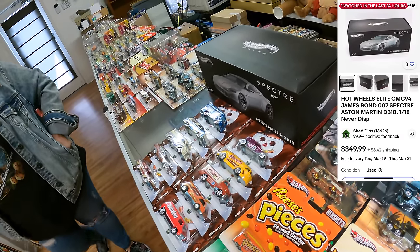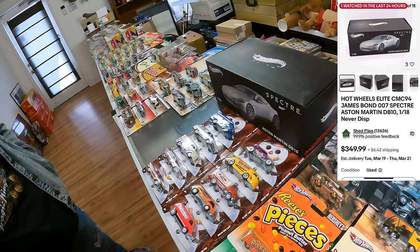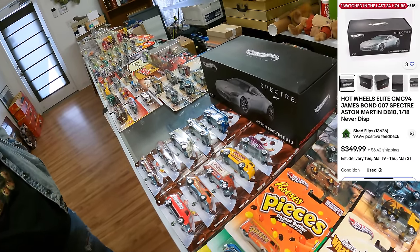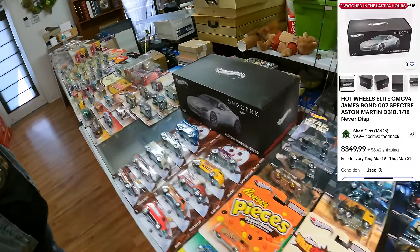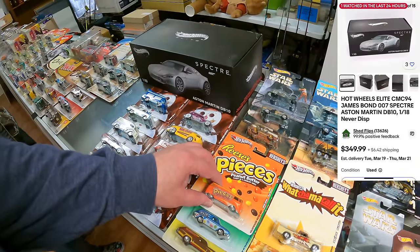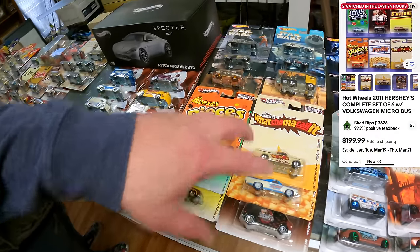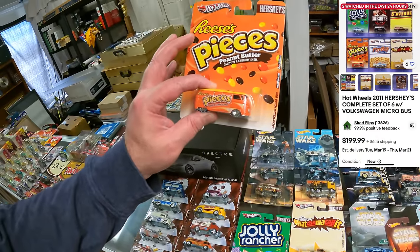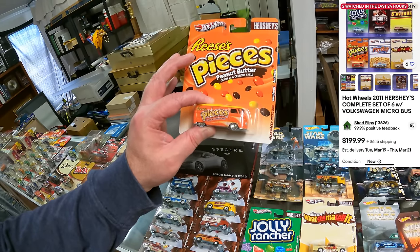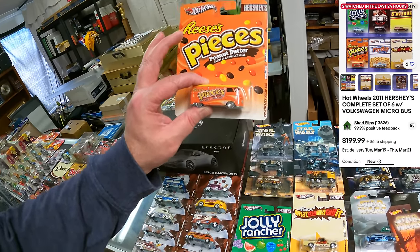Here's the Aston Martin DB10, the Elite Series. The comp range on that one was $310 to $513. And then this is the Hershey's set from 2011 — this is the best piece out of that. We saw prices all over the place, but I figure about $150 for this van.